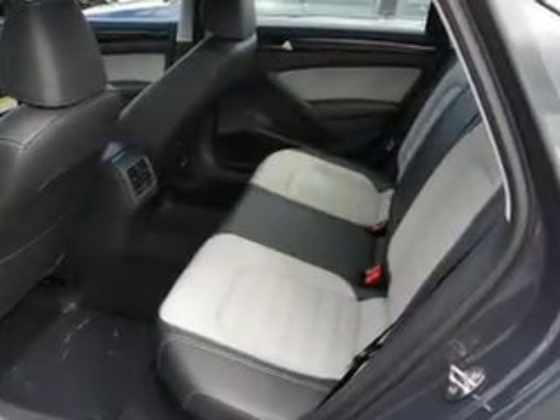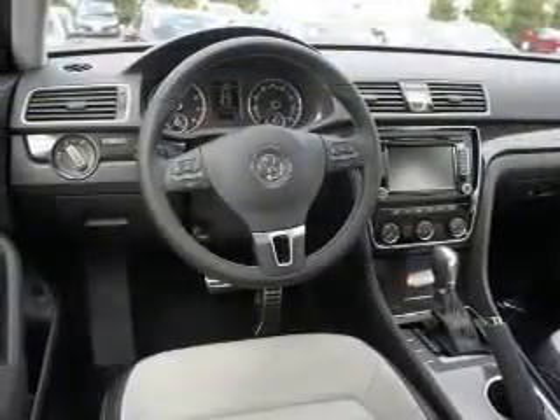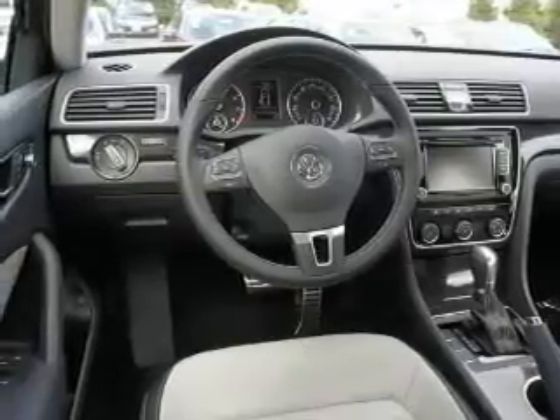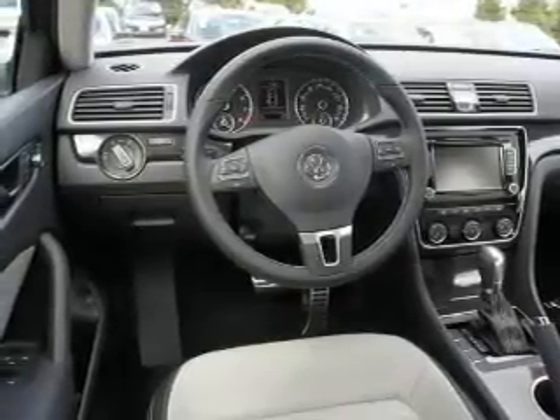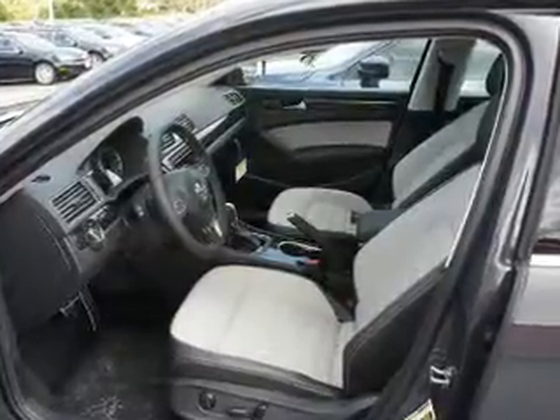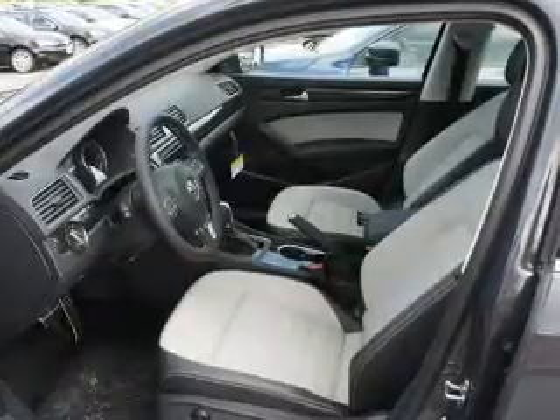On the inside, you'll find Bluetooth connectivity, digital radio, Sirius XM satellite radio, an auxiliary input, steering wheel controls, a premium sound system, crash sensors, a backup camera, curtain head airbags, front airbags — great quality at a great price. Call or click to contact us today.